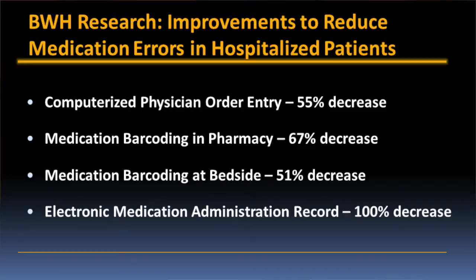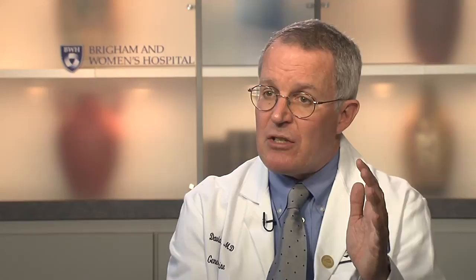We've gone through and systematically looked at all the key areas: ordering, dispensing, administration, and transcription. In the ordering stage, computerizing ordering resulted in a 55 percent decrease in the medication error rate. Barcoding in the pharmacy reduced the error rate 67 percent. Doing barcoding at the bedside reduced the error rate in that process 51 percent. And putting in place the electronic medication administration record reduced the error rate completely with respect to transcribing errors.